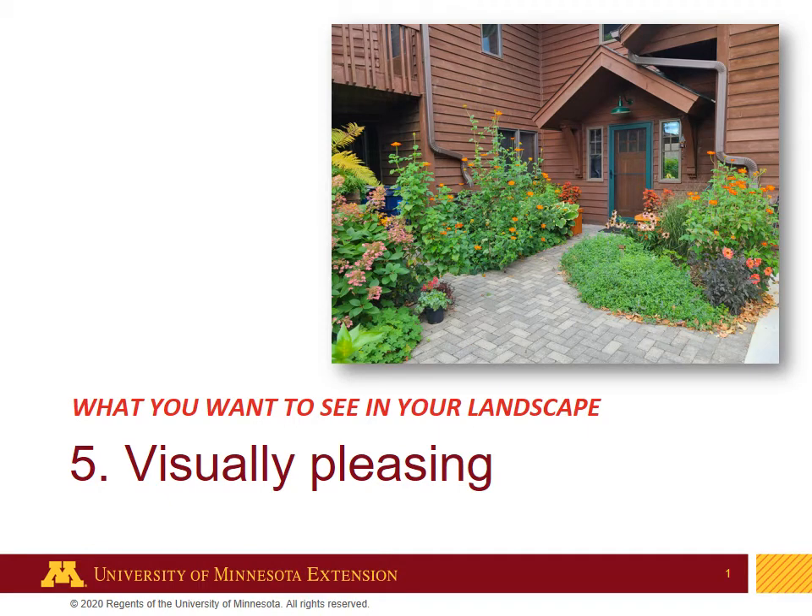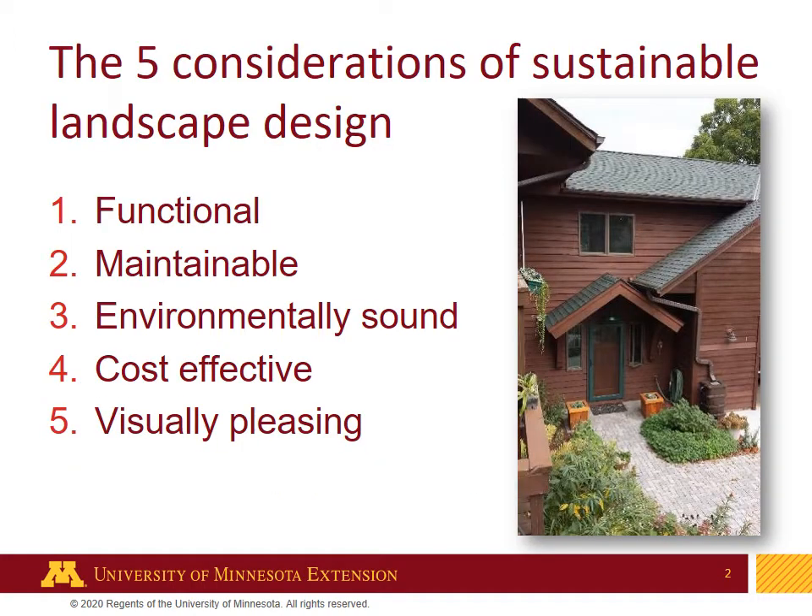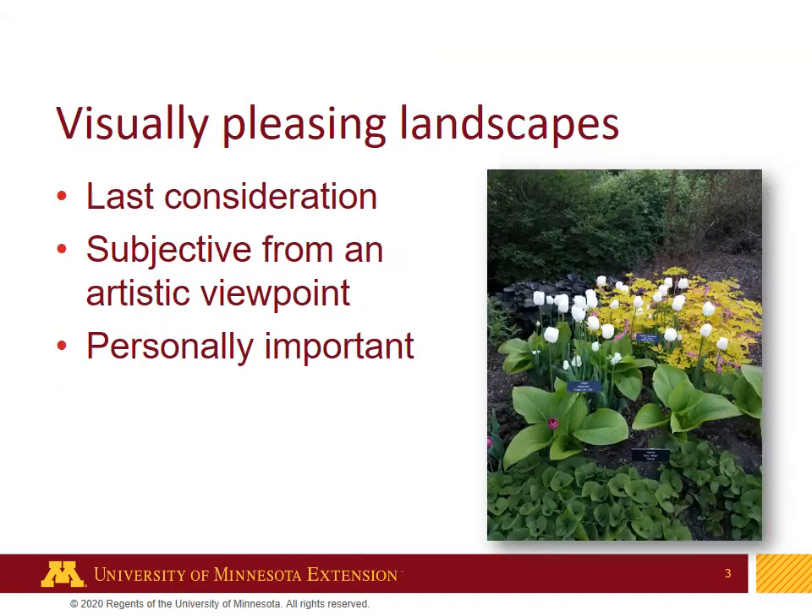The fifth and last consideration of sustainable design is visually pleasing — what you would like to see in your landscape. Just a refresher: the five considerations of sustainable design are functional, maintainable, environmentally sound, cost-effective, and visually pleasing, and they are in that order of consideration. Having a visually pleasing landscape is actually the last of the five considerations of sustainable landscape design. It can be very subjective from an artistic standpoint and also personally important to whomever the landscape is for.